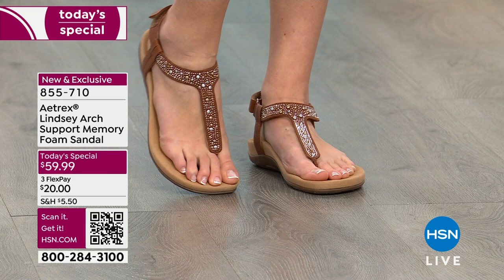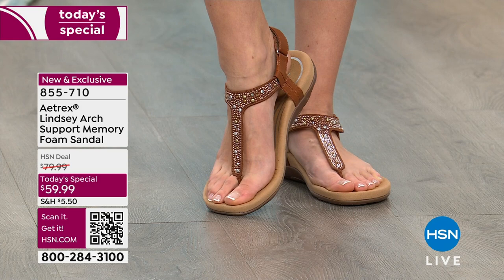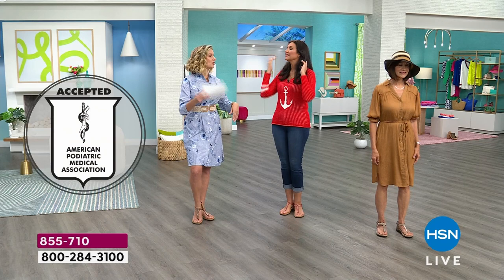Look at how beautiful that bling is — it's not loud, it's not ostentatious, it's not too much. It's just enough where you would never think that this is an American Podiatric Medical Association sealed shoe. I'd wear these in a heartbeat. My daughter could wear these — this is an all ages, everyone's invited to the party shoe.